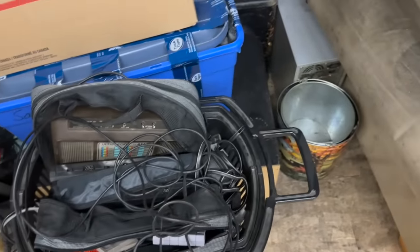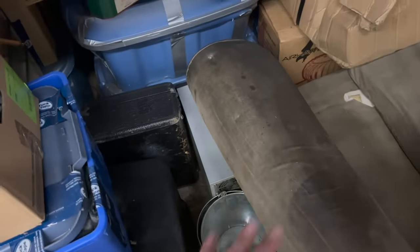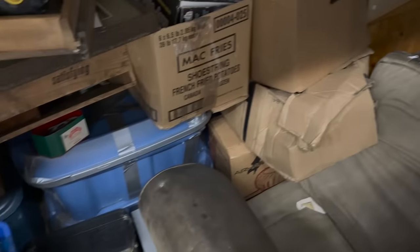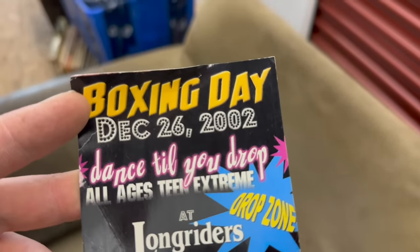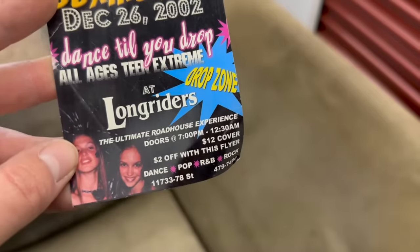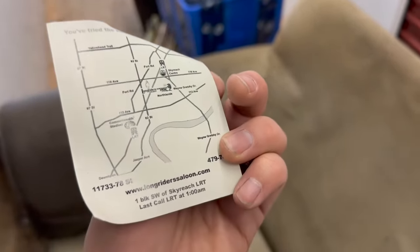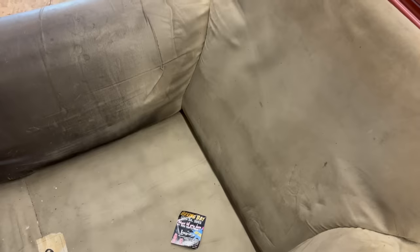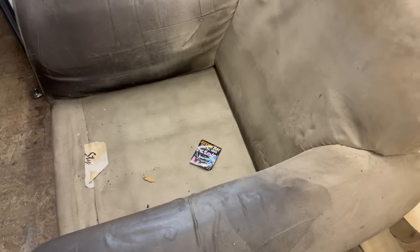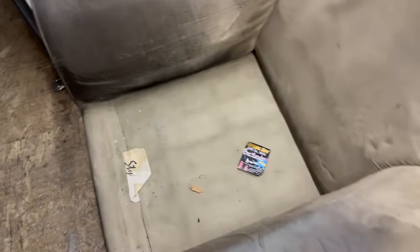There's a computer down there — not that that'll be any good for anything likely, but it's giving me signs of what to expect in this unit. Found this right near the door — December 26, 2002, 'Dance Till You Drop.' An advertisement for a party, going back a couple decades. My hunch about how long this stuff has been in here might have been true.